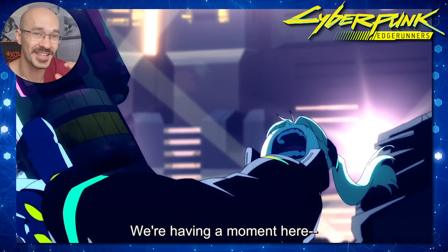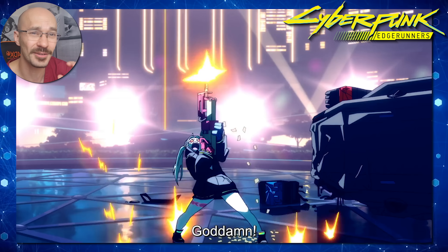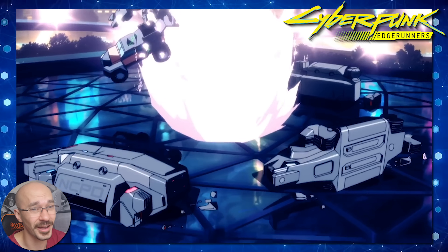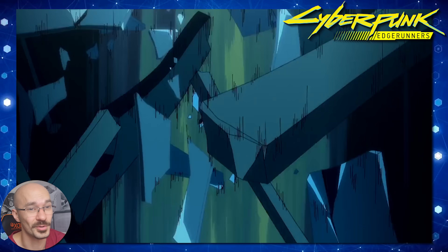With Lucy effectively saved by David, we see Adam Smasher in hot pursuit. Unfortunately, we see him take out the fan-favourite character Rebecca in a brutal way. After Adam Smasher, she was definitely one of my favourites too.